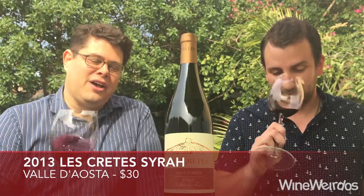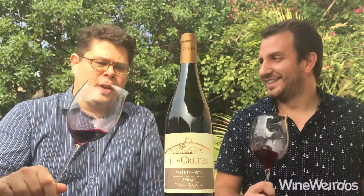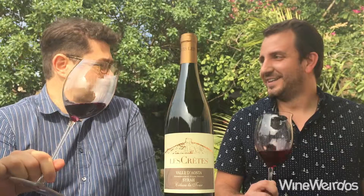We're checking out the 2013 Les Crates Syrah. This is Cotou La Tour Valle d'Aosta — right near the French-Italian border — and it is a hundred percent Syrah.